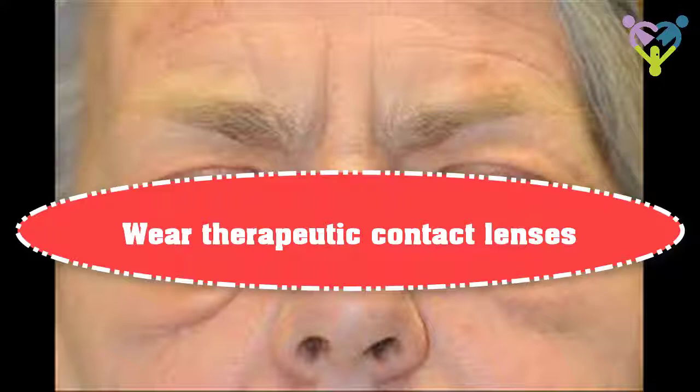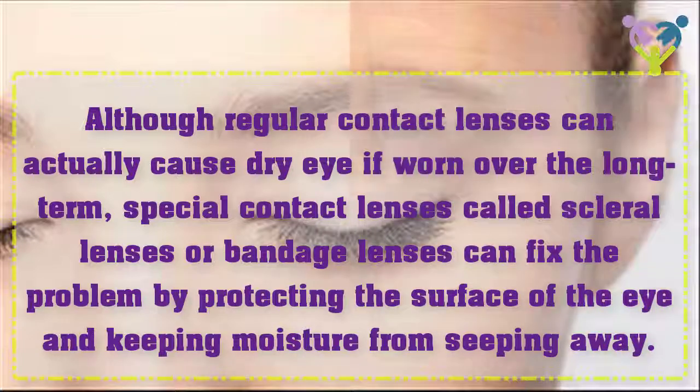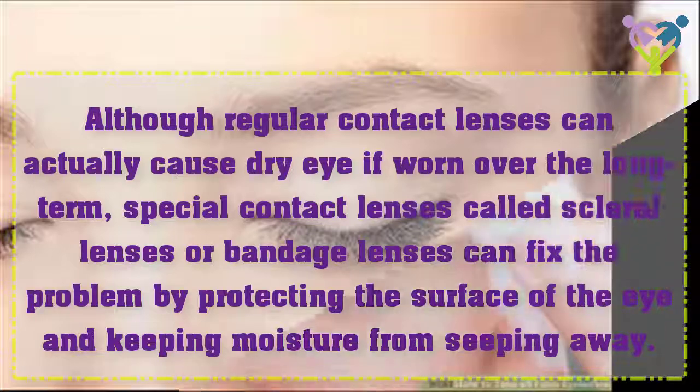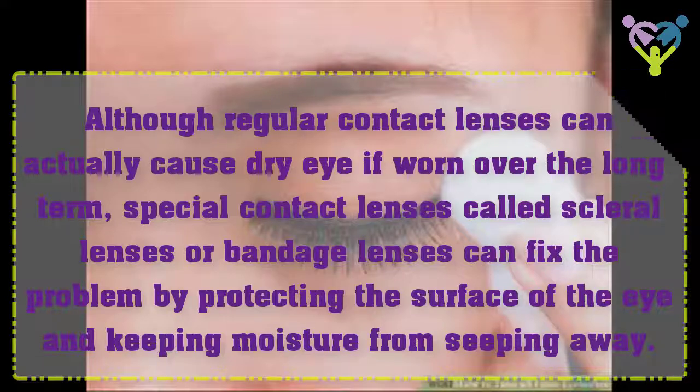Wear Therapeutic Contact Lenses. Although regular contact lenses can actually cause dry eye over the long term, special contact lenses called scleral lenses or bandage lenses can fix the problem by protecting the surface of the eye and keeping moisture from seeping away.